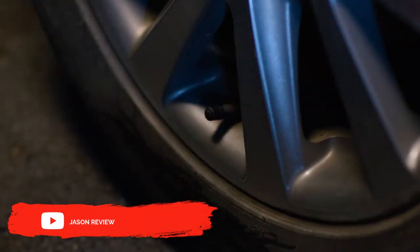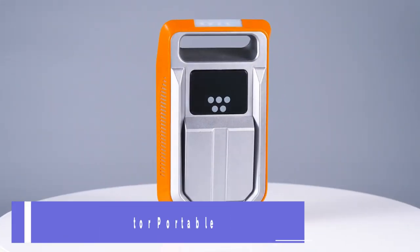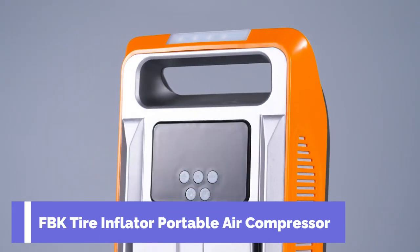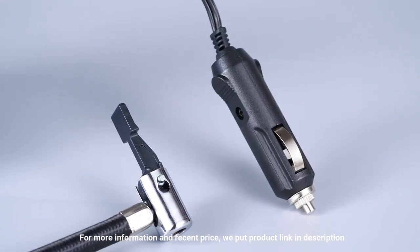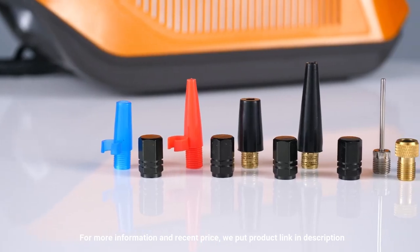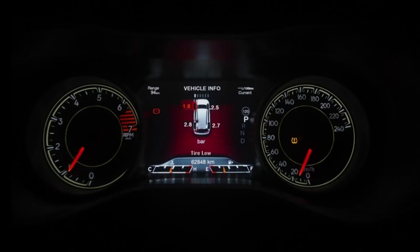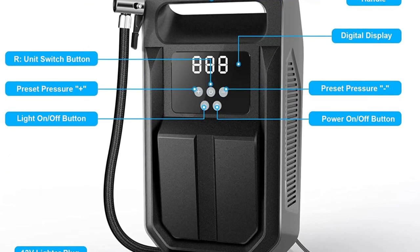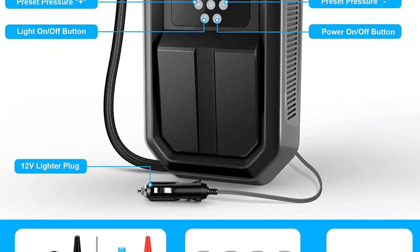Let's get started with the first portable air compressor on our list. Number 1: the FBK Tire Inflator Portable Air Compressor — the perfect solution for ensuring your tire pressure is always safe and reliable. With a 12VDC power source and automatic shut-off function, this tire inflator is easy to operate and fast inflating. The digital LED display makes it simple to set your desired tire pressure, and the inflator will automatically stop once the set pressure is reached.